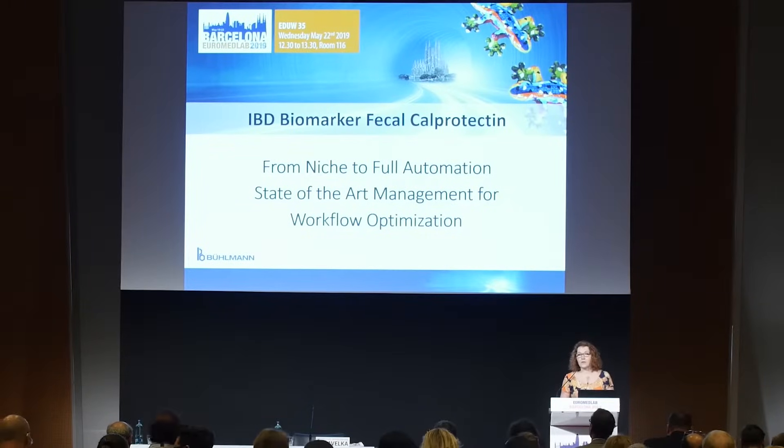As you can see from the topic, we will take you on a journey from a time when calprotectin was a niche analysis performed by well-trained, dedicated technicians behind closed doors in well-ventilated rooms, to the present time when calprotectin is analyzed along with other biomarkers on completely automated platforms.